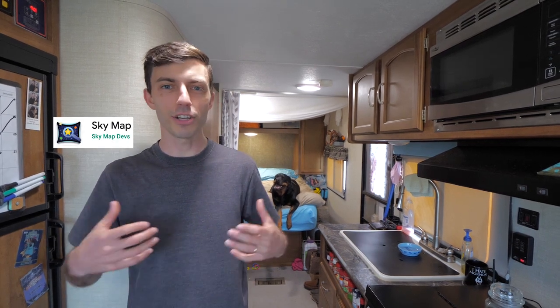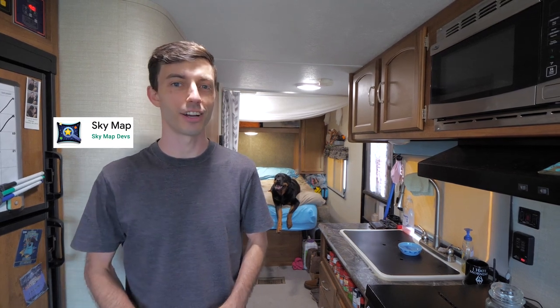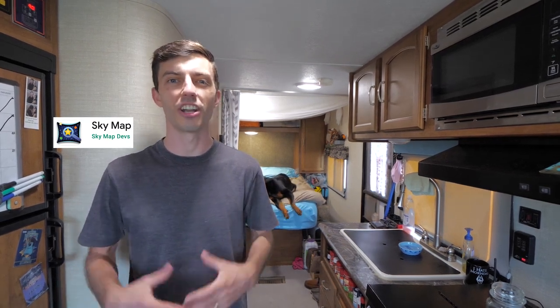The next app we recommend is called Sky Map, because when you're traveling and camping there's no doubt that eventually you'll find yourself outside on a clear night — maybe sitting around a campfire with friends, everyone looking up at the night sky, wondering what's that constellation, what's that star, is that a planet? Using Sky Map it will tell you exactly what the celestial body you're looking at is.